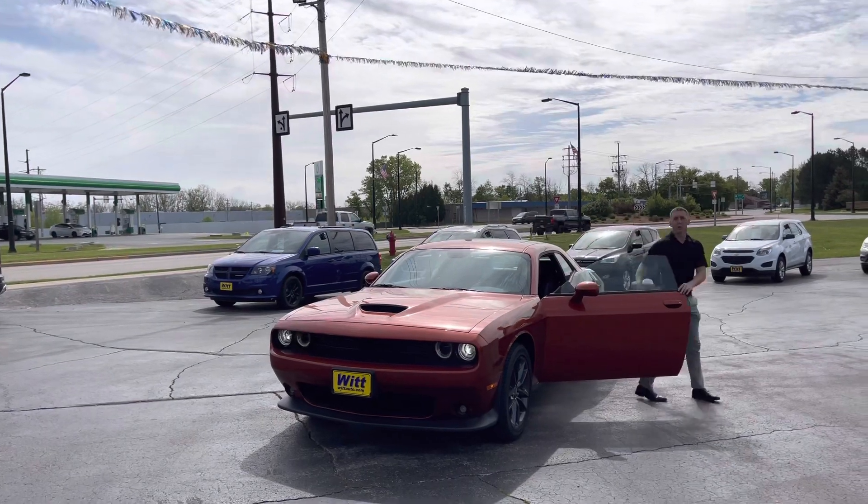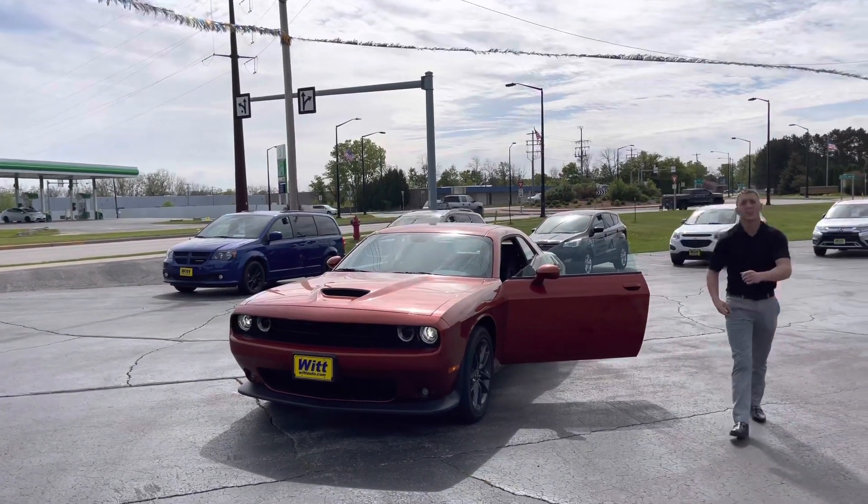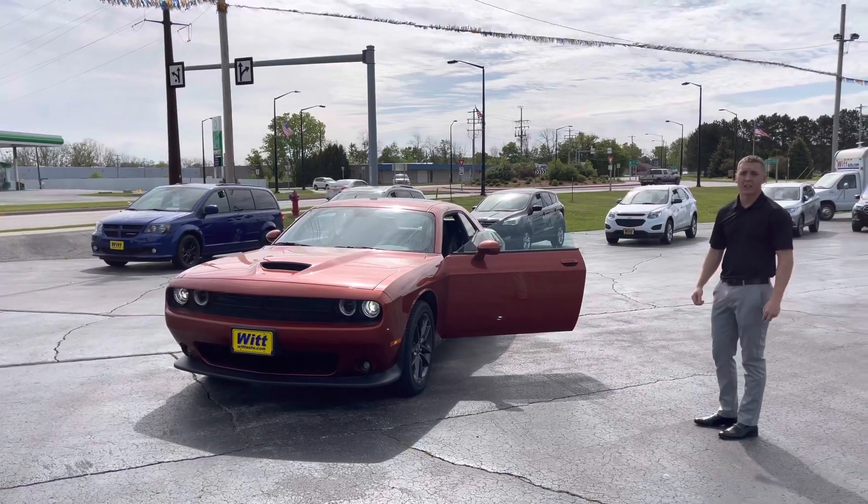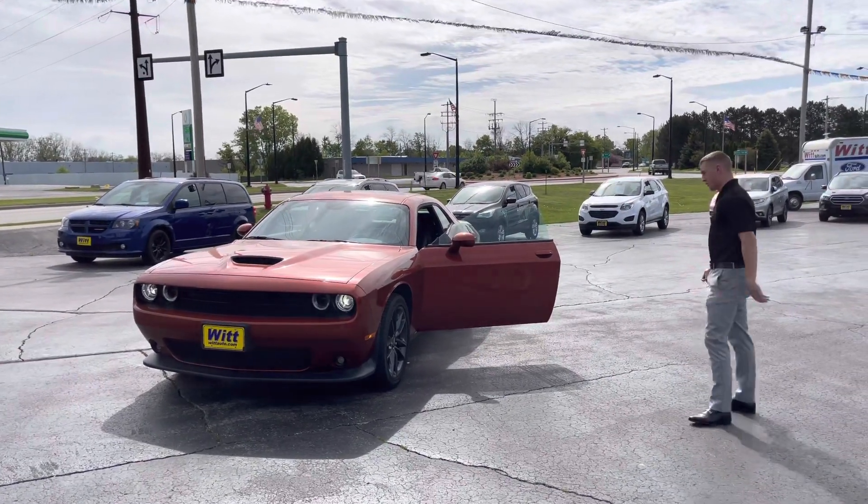Good morning everyone, Tony with Lit Auto Green Bay. For today's deal of the day, I have a 2021 Dodge Challenger GT. Why don't you follow me around here.